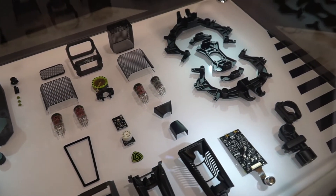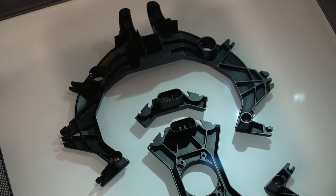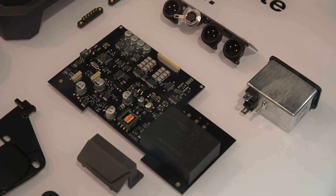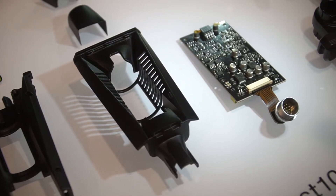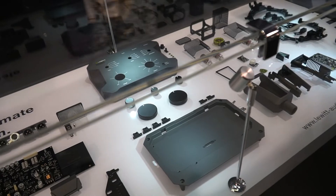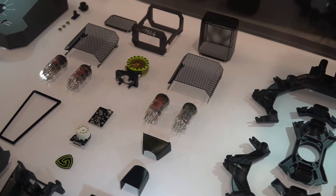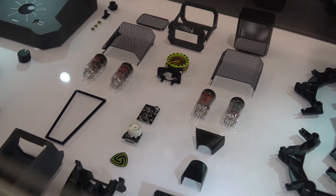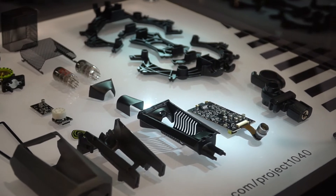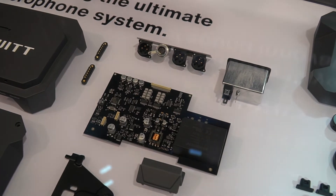It started out with the vision of creating the ultimate microphone system — a product that delivers the best sound no matter what application. When we had conversations with friends of the audio community about what makes a great-sounding mic, we would very often hear that a very specific mic fits best to a specific application. So we were thinking: the ultimate microphone system needs to provide and fulfill all these notions of what a great-sounding microphone can be.